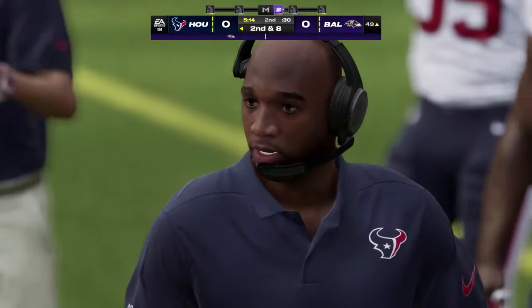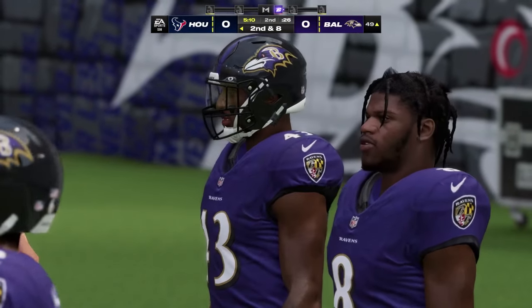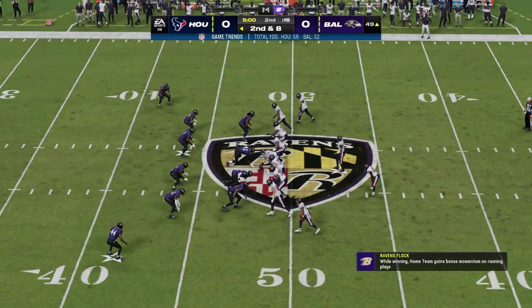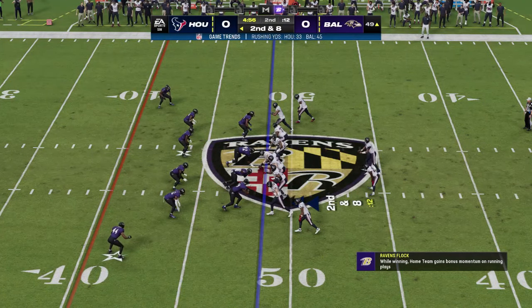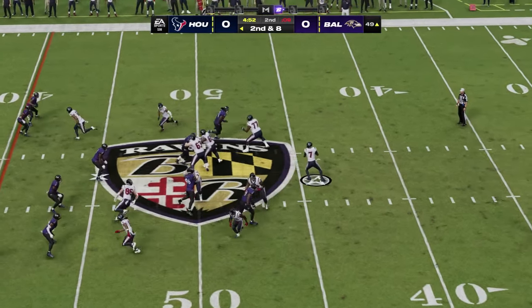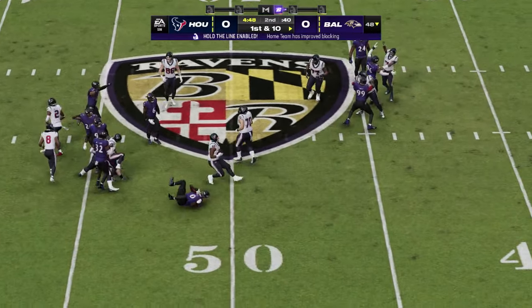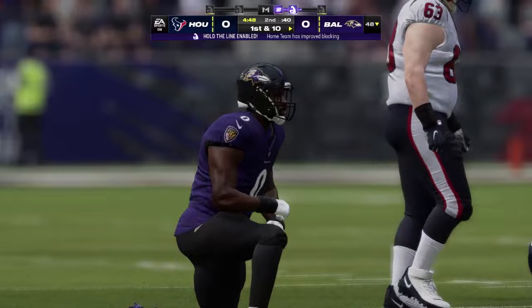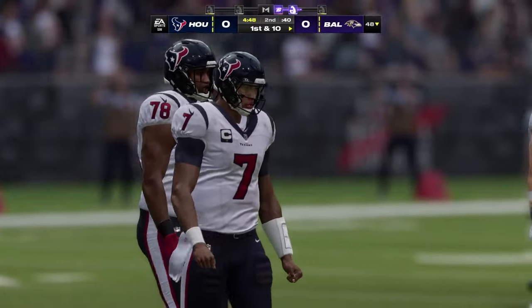Typically we think it's the strong safeties that are better tacklers, especially closer to the line of scrimmage amidst traffic. But in this case, how about the free safety coming up and making the big-time play? Stroud looking to throw — that's into a crowd and intercepted. Picked off by Roquan Smith, and the Ravens are going to take over a couple of yards shy of midfield.